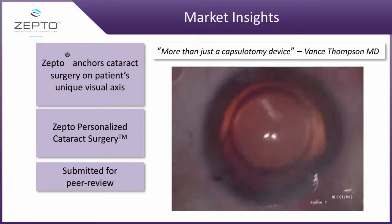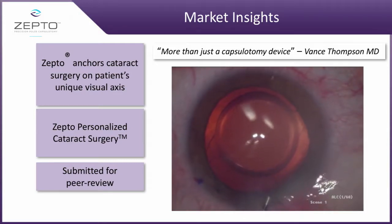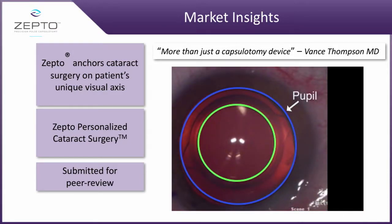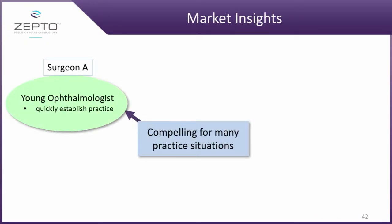More importantly, what we want to be able to do is eliminate lens tilt and have perfect overlay of the capsulotomy. As you can see in this multifocal lens, perfect centration — this is what we focus on every single time. If you had a line on the pupil you can see here exactly what would have occurred.